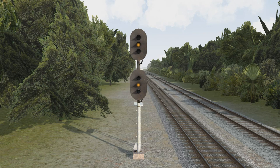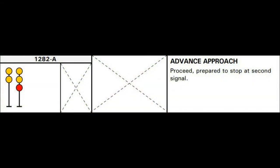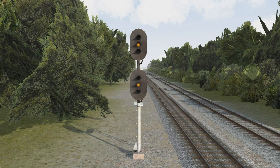Now we're going to start looking at signals that deal with preparing to stop your train. These are some of the most important signals on the railroad — your life and the lives of your co-workers depend on you obeying these signals. The first is the advance approach. The indication for advance approach is to proceed, prepare to stop at the second signal, meaning you have two clear blocks ahead but will be stopping in two signals. A good rule of thumb is to start getting your train down to medium speed — 30 mph — before you come to the next signal.